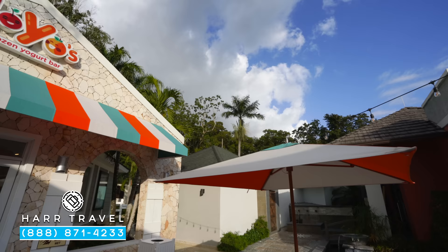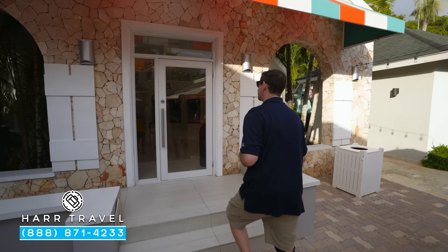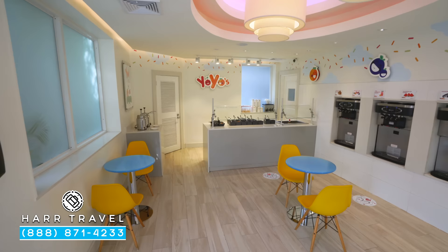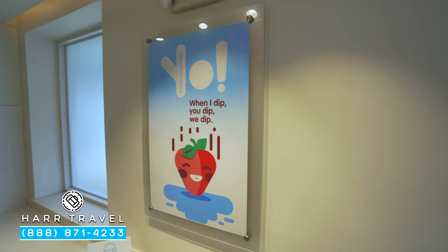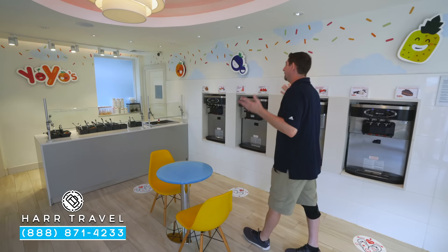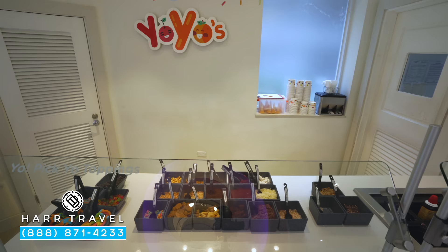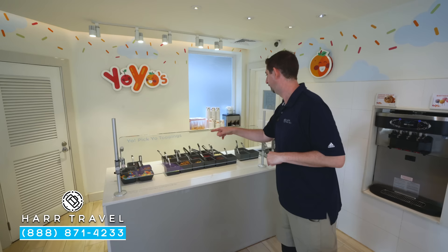A family favorite here on site is Yo-Yo's Fro-Yo. At home, frozen yogurt is one of my family's favorite options. They've got eight different options in here for you to choose from and they do rotate them — you can't go wrong with birthday cake or chocolate chip cookie dough. In addition to that, they're also going to have some non-dairy options for those who need that. You have a ton of different toppings — all part of your all-inclusive package. You got candies, chocolate, Froot Loops, and even in the corner they've got caramel and hot fudge. Looks absolutely delicious.